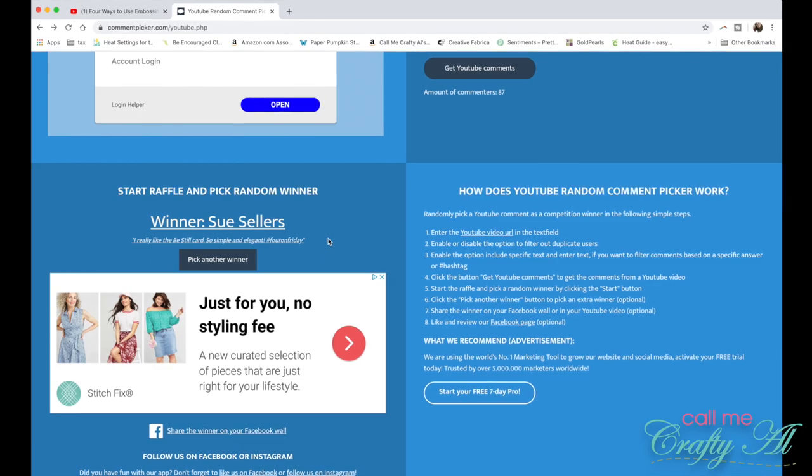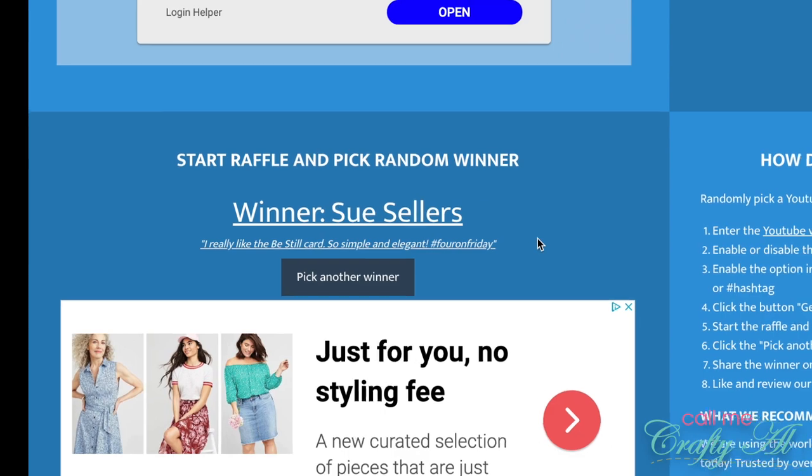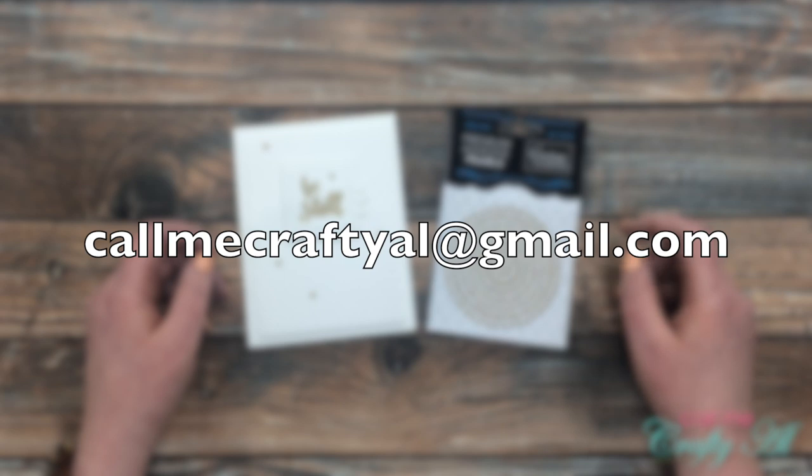The winner is Sue Sellers! Sue's favorite card was my 'Be Still' card, which is the one that used the gold pearls. Congratulations Sue — I'm so thrilled for you!